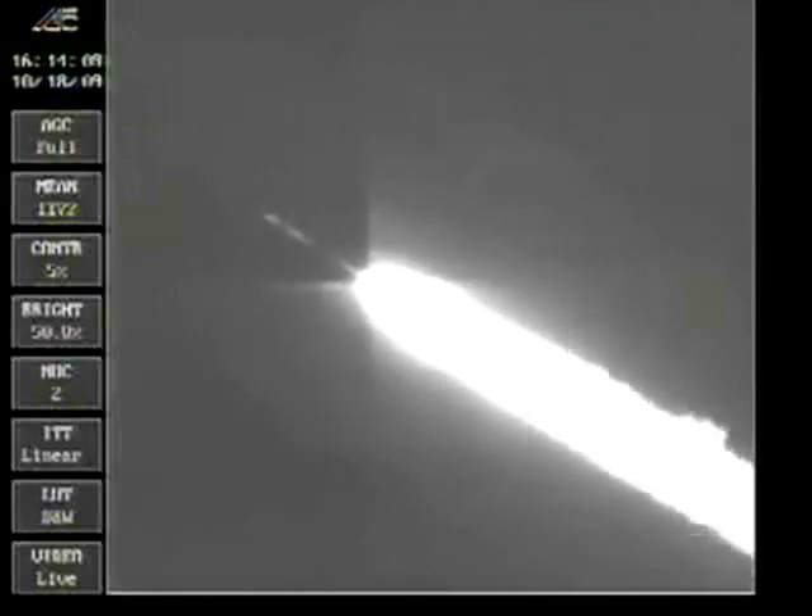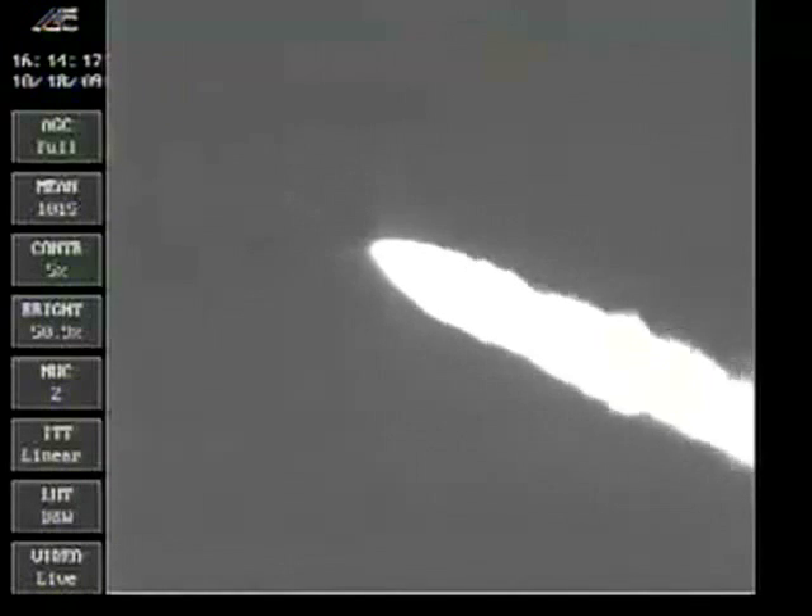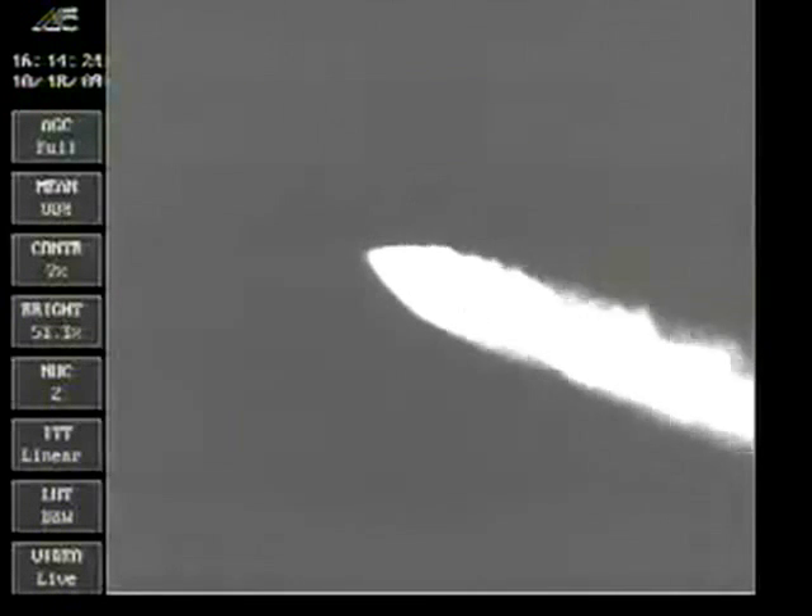Engine continuing to operate normally. We are throttled down to 95% right on time. We are now at 8.5 nautical miles in altitude, 3.1 nautical miles downrange, traveling at 1,300 miles per hour. Vehicle parameters continue to look good, using normal flight control disturbances. Engine is operating as expected at 95%. Coming up on 130 seconds into the flight, everything looking good. The vehicle now weighs one-half of its liftoff weight and continues to operate normally.